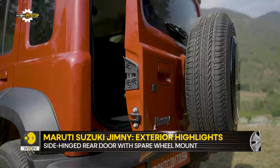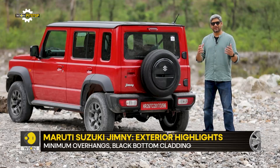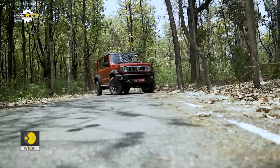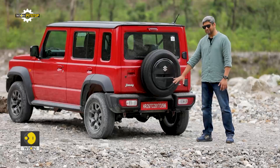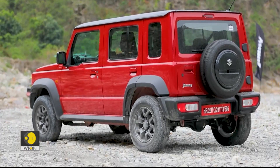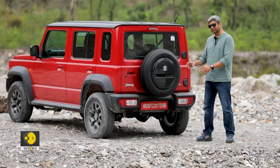At the back, things are fairly simple — you have a side-hinged door with a spare wheel mounted on it and lights integrated into the bumpers. This gives the Jimny a very Mercedes G-Wagen feel, and you will find a lot of people saying it looks like a G-Wagen, and this is one big contributor to that sentiment. What I don't like is the very plain, dull black plastic cover for the spare wheel. Maruti should have done something more exciting here; it doesn't have the same vibe as the rest of the car, and something more aggressive needs to come in its place.